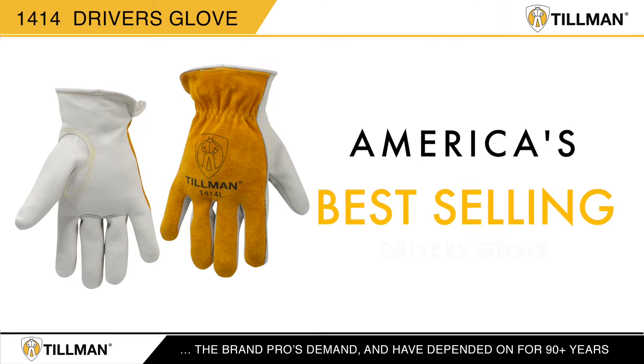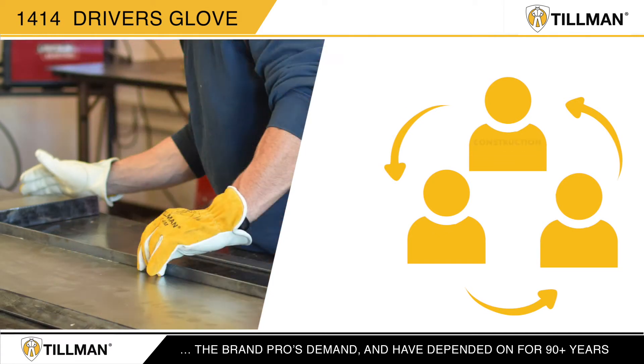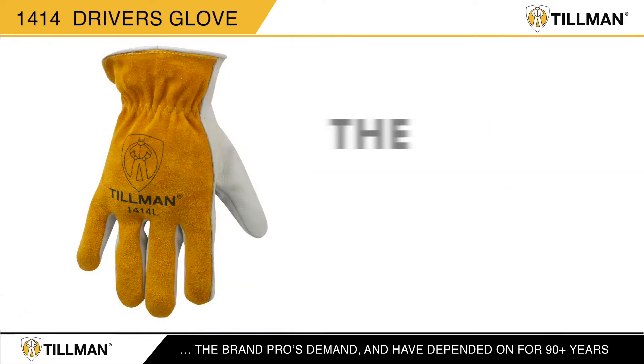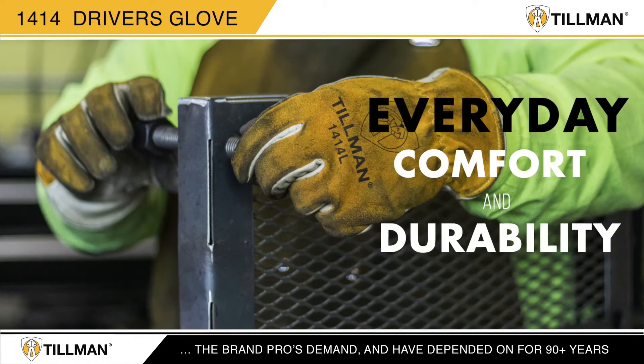The Tillman 1414 is America's best-selling driver's glove. The 1414 is the driver's glove that can go from the construction site to the warehouse to the fabrication shop — the one glove that can do it all.